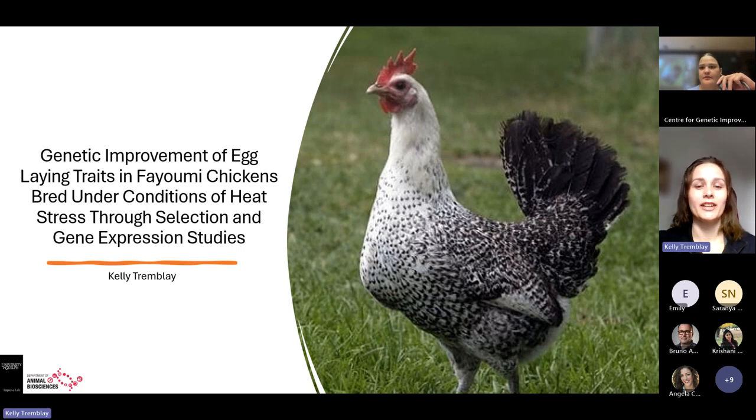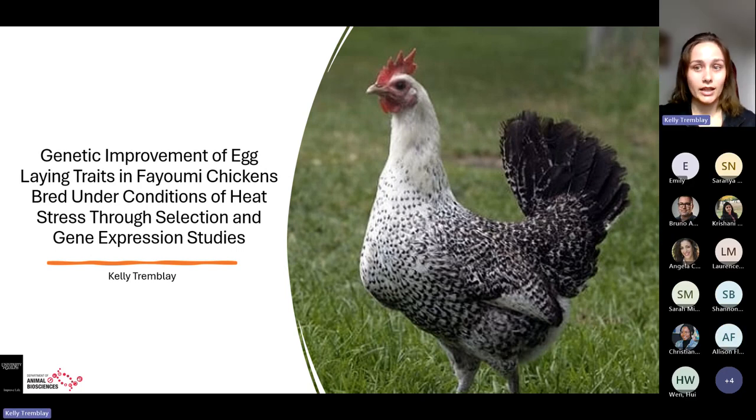As Samila said, I'm Kelly. The paper I decided to talk about today is the genetic improvement of egg laying traits in Fayumi chickens bred under conditions of heat stress through selection and gene expression studies.